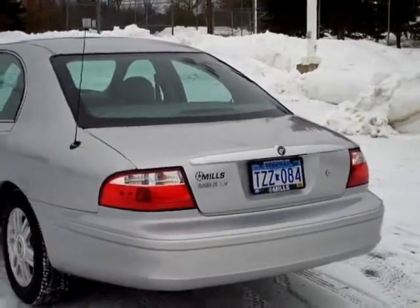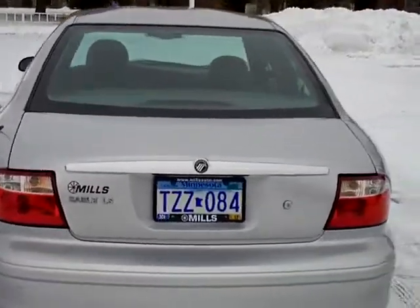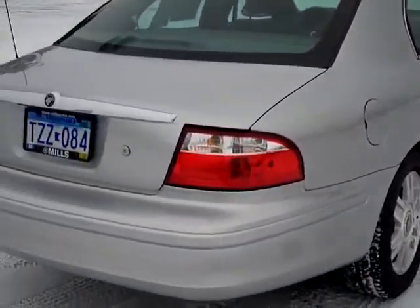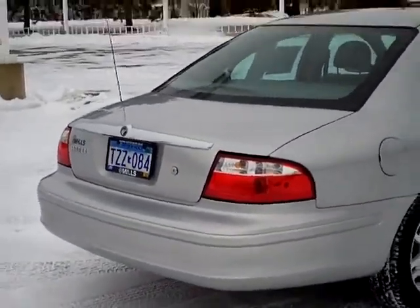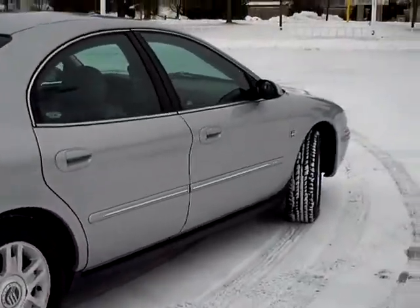It is a local trade from right here in the area. It does have the AutoCheck Vehicle History Report available, of course, like every vehicle. Inside the trunk there is the temporary-sized spare tire, but that does come with the vehicle. It is a front-wheel drive vehicle.